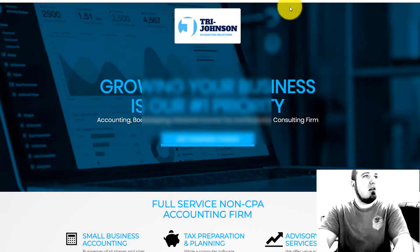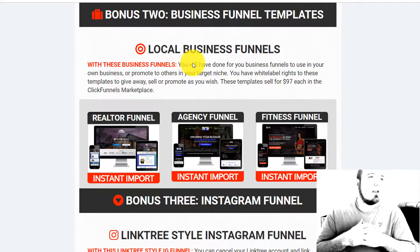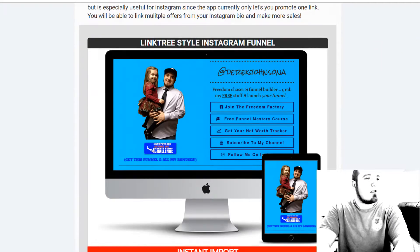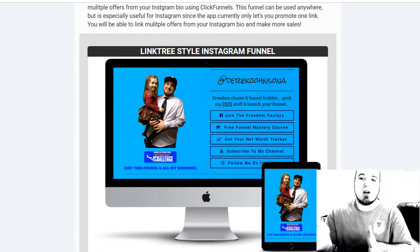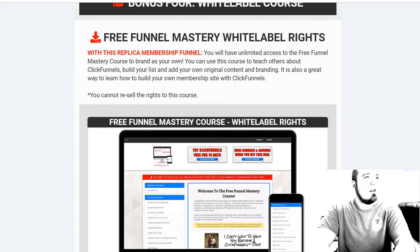I highly recommend checking that out if you have an agency or any kind of local business. These funnels are well designed — once you import them, all you have to do is put your info in and they're ready to go. You're also going to get my link-tree-style Instagram funnel. On Instagram you only get one link, so you can put this in your Instagram bio to link to multiple offers — it's a one-click import.